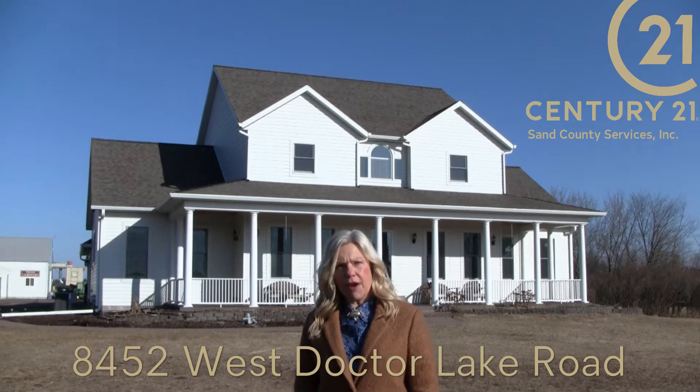I'm Wanda Bolden with Century 21 Sand County Services. Welcome to my new listing, an iconic landmark outside of Siren, Wisconsin. You've probably driven by and seen this property from afar and wondered more about it. Well, lean in — I'm about to tell you more.